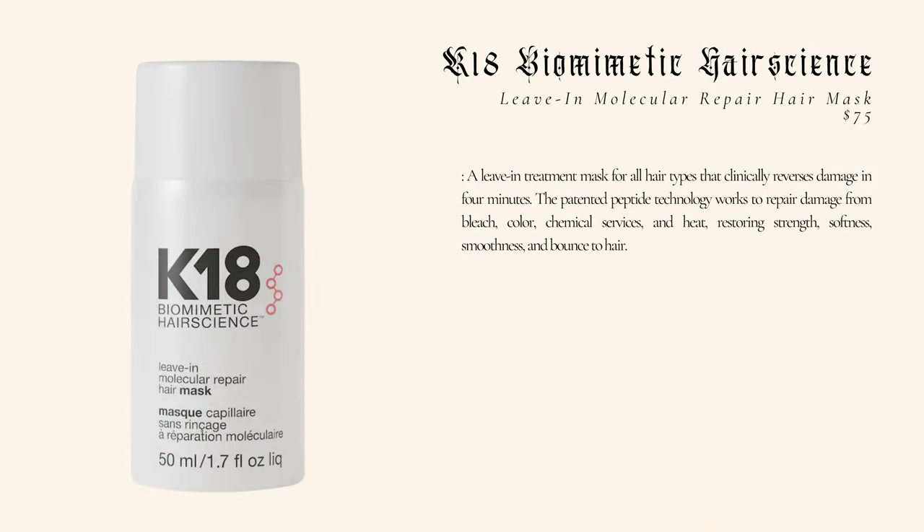We're going to take some of the K18 molecular repair. This has to go in and you let it sit for four minutes and you don't rinse it. This can kind of work in place of a leave-in conditioner or curl cream situation today. I'm going to take two squirts of this and work it through my hair, really focusing it in the front where most of my damage is on my blonde bits. I'm going to squish it in and brush through to get nice curl clumps.